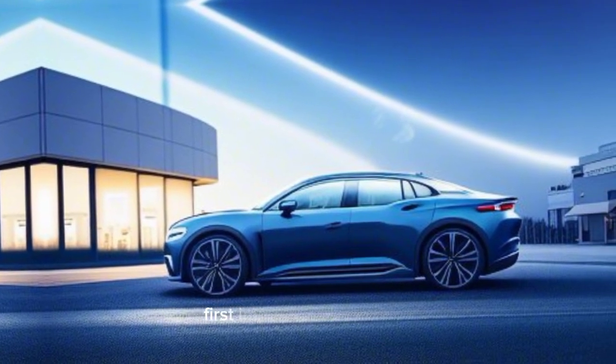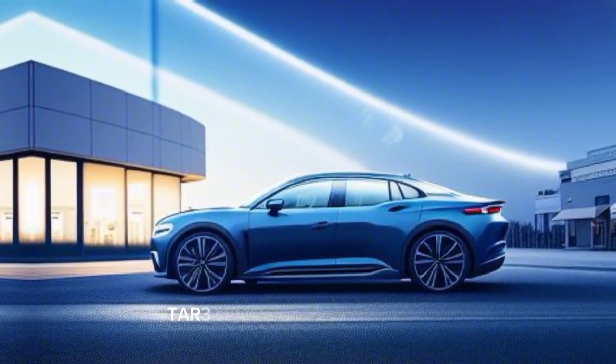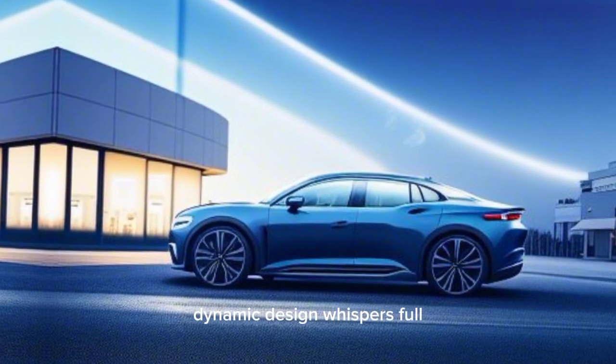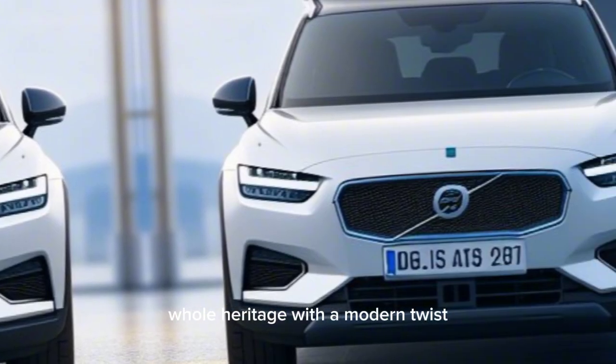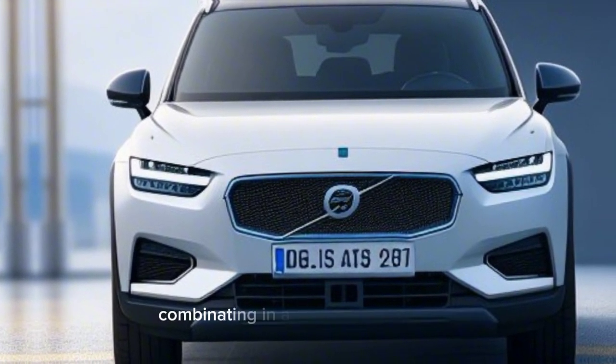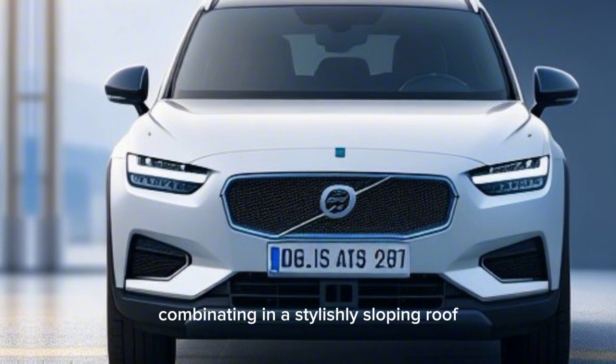Exterior design — first impressions: the Polestar 3 stuns with a sculpted, aerodynamic design that whispers Volvo heritage with a modern twist. Sharp creases and curves flow from front to back, culminating in a stylishly sloping roofline.